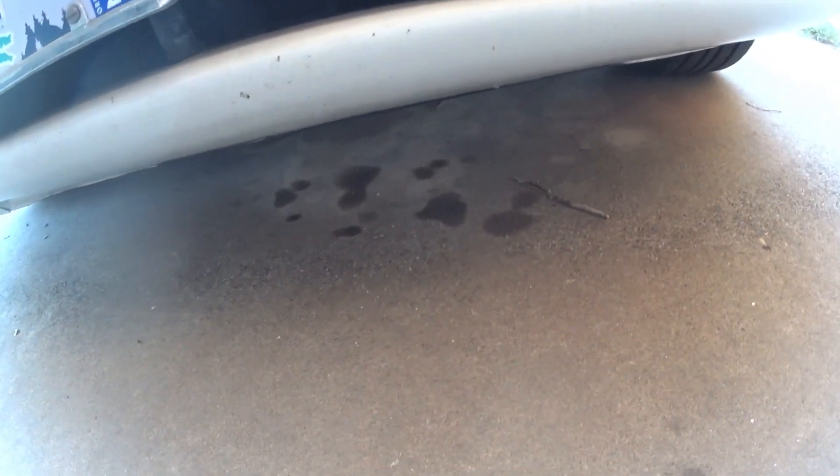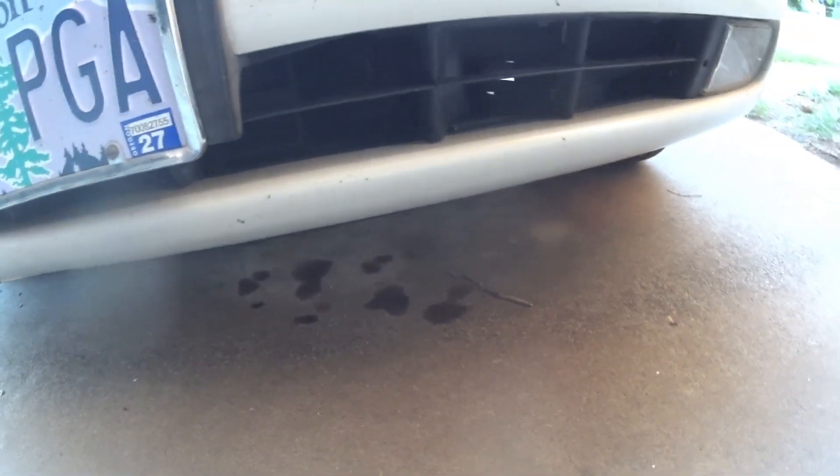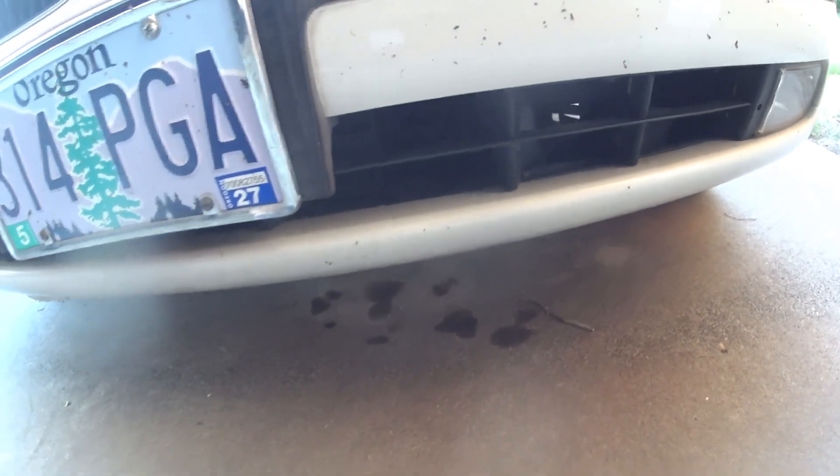It's a few weeks after the oil change. I noticed some weird spots towards the left side, driver's side. I was like, huh, what's going on? Popped the hood and let me show you what I found.